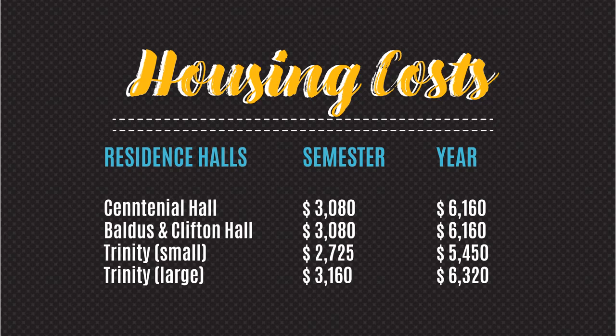Baldus, Clifton, and Trinity — also known as South Halls — is one of our older residence halls. It is also co-ed and located right in the heart of campus. South Halls is a traditional style room setup with two rooms sharing a bathroom. The one exception is the Trinity Large, which has a private bathroom for its residents. For more information, including floor plans and photos, please visit our page on the TLU website.